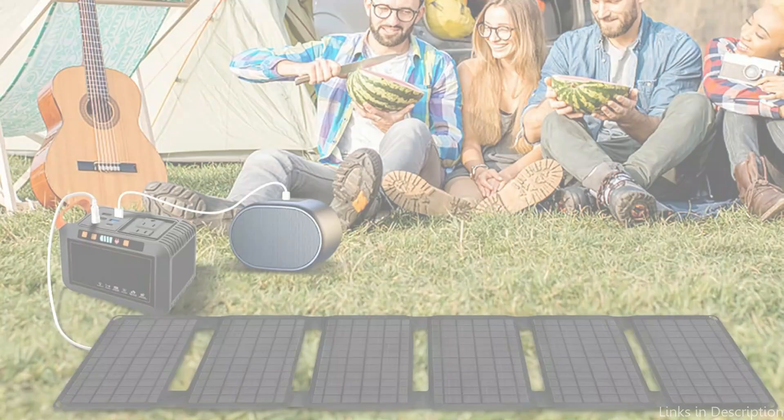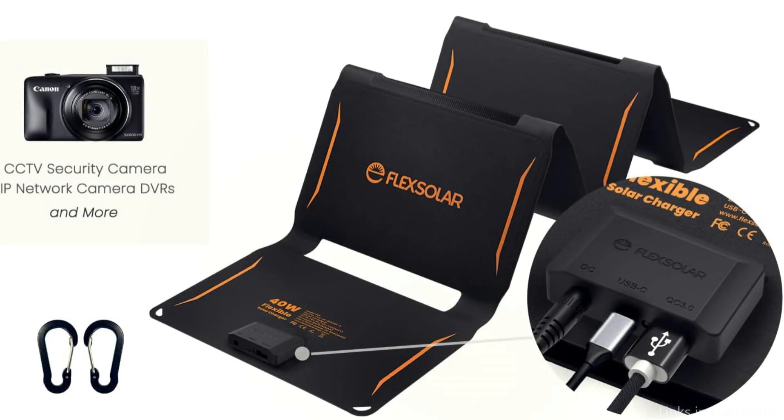So these are some of the best solar panels to buy. If you enjoyed our video, leave a like and subscribe for future updates.